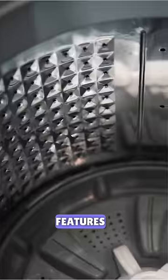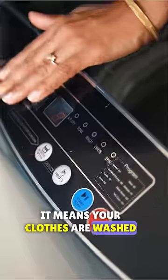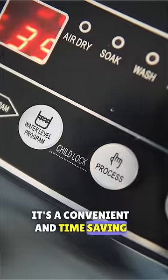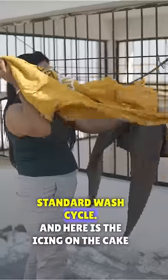Now let's talk about the features. First, the impressive 900 RPM spin cycle — it means your clothes are washed and dried exceptionally well, with more water removed. No more damp, heavy laundry that takes ages to dry. It's a convenient and time-saving option that lets you wash smaller loads of clothing much faster than a standard wash cycle.